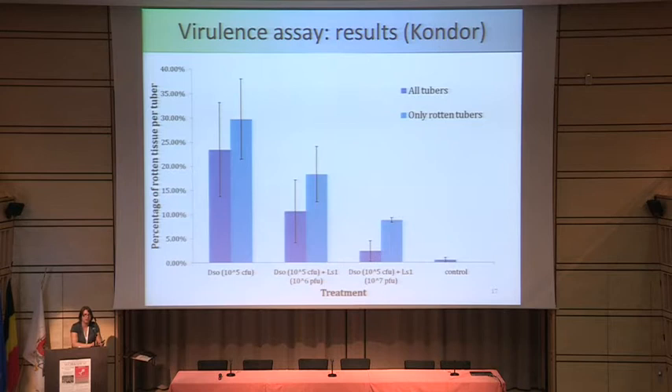I repeated these results on another cultivar, Kommador, and tested whether MOI 1 or MOI 100 would make a difference. We saw that MOI 10 really wasn't as effective, so at least MOI 100 needs to be used in further experiments.